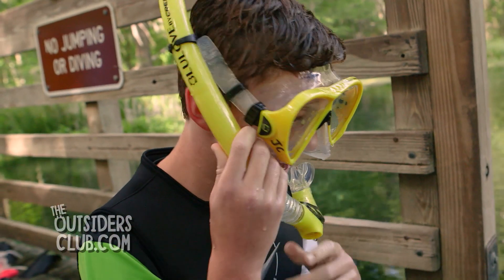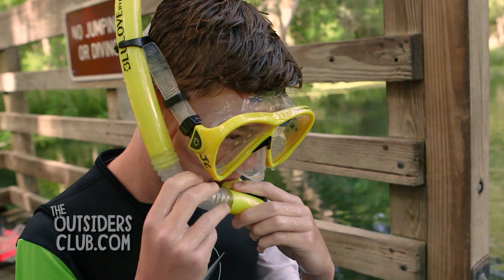I like to use anti-fog in my mask — it helps keep it clear so you can see better. I wear a wetsuit to keep me warm, and as a bonus it provides a little bit of flotation.